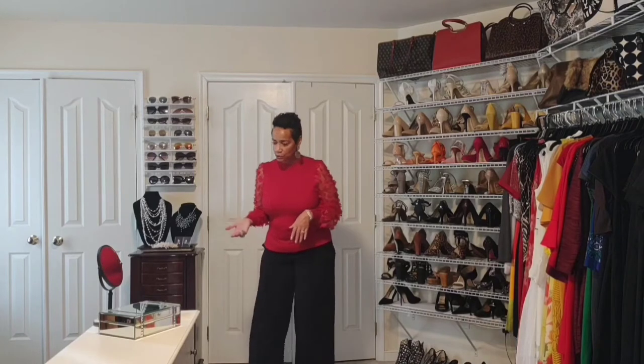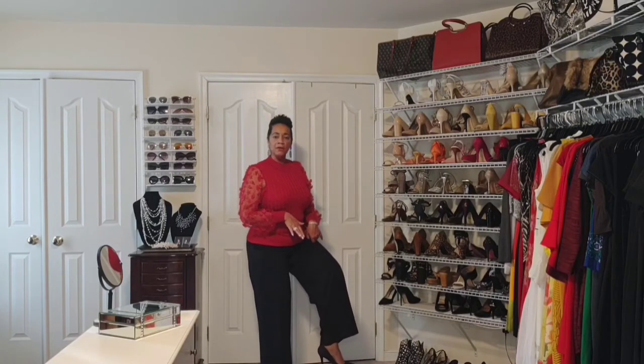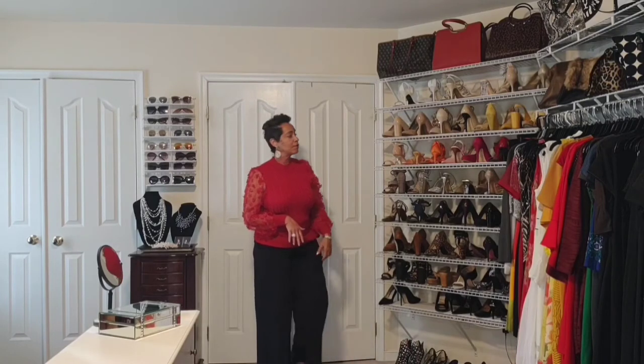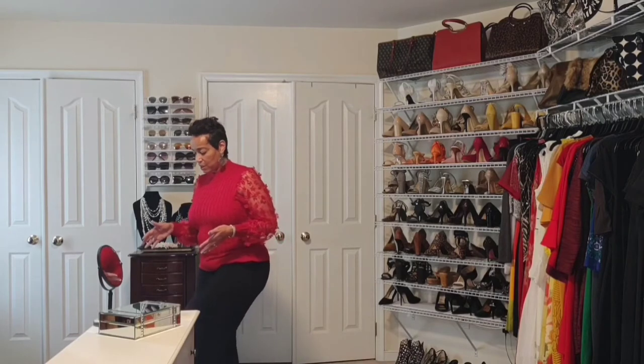I pretty much wear heels day to day, and I talk to a lot of women who, for whatever reason, can't wear heels. So my go-to style is a basic pump — here I have on a black pump. That is a style I absolutely love, although I do have other style options. If you can't wear a heel, find the style that works for you and go with that.